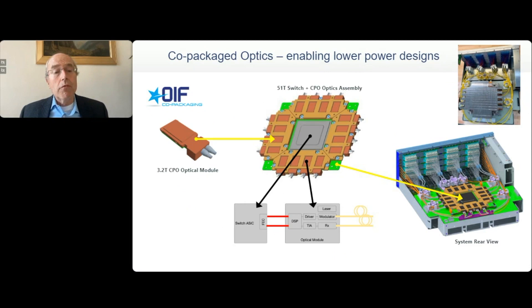Here's a picture from OIF of where they envision a 51-terabit switch, which is where we are today this year. In two years we'll be at 100 terabits, and after that 200 terabits. The modules today are 3.2 terabits, so if it's 100 gigabit per wavelength, that's 32 wavelengths — very high amounts of integration, requiring either lots of parallel fibers or lots of parallel wavelengths.